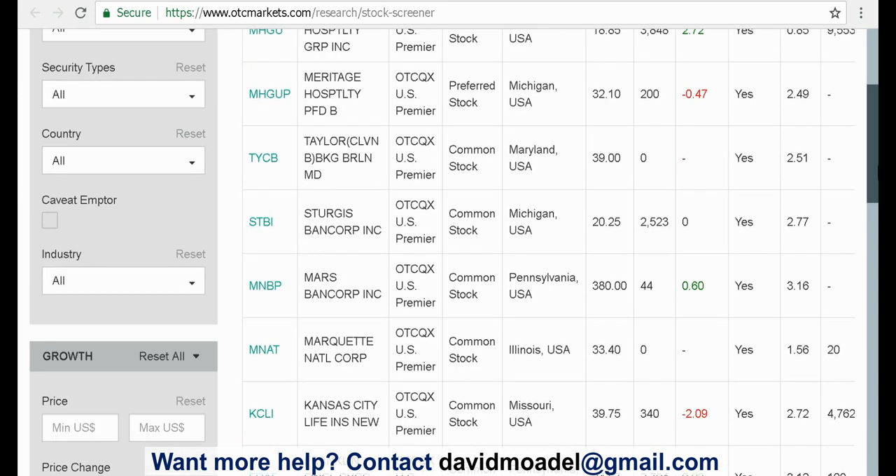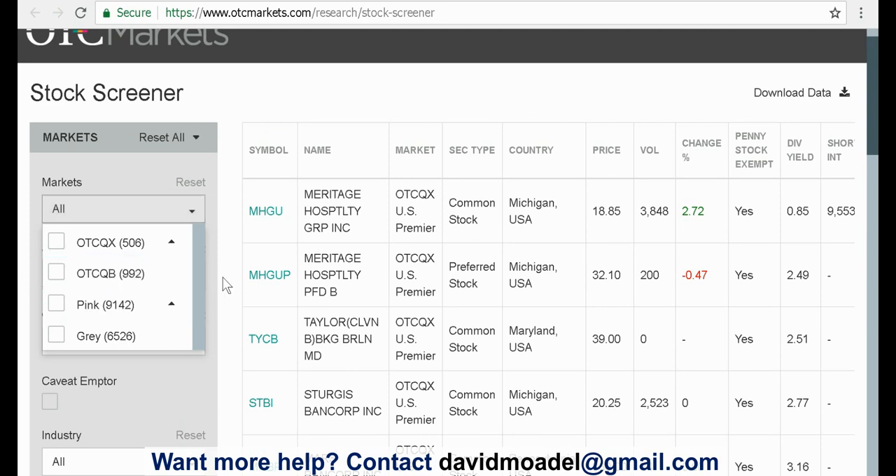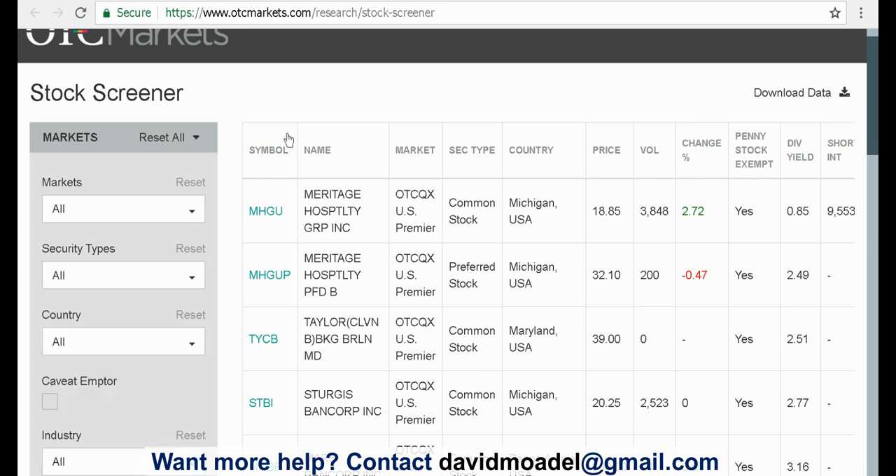It's got lots of stocks that maybe you've never heard of, and you can put in all of your criteria here — security type, which market, that kind of thing. Pretty cool.